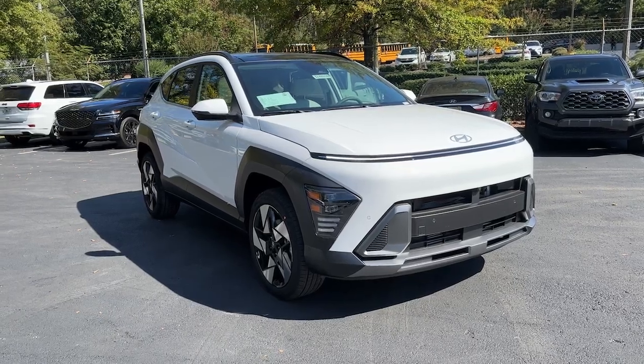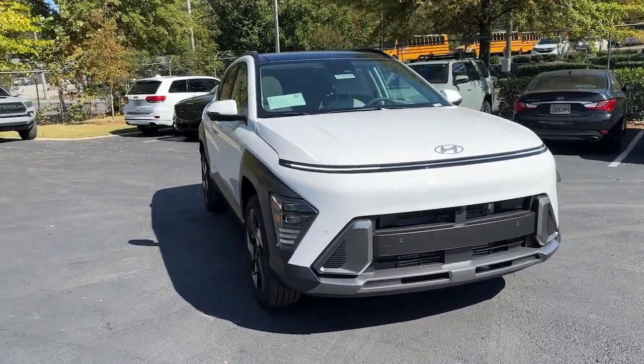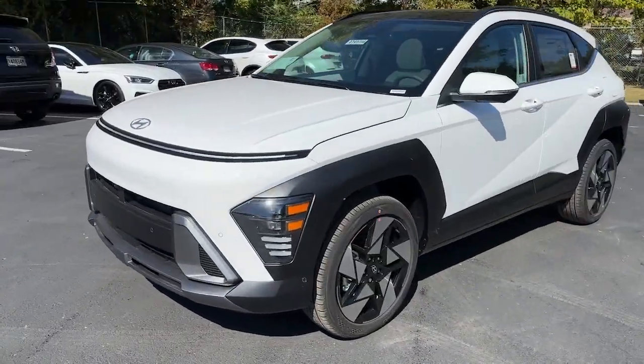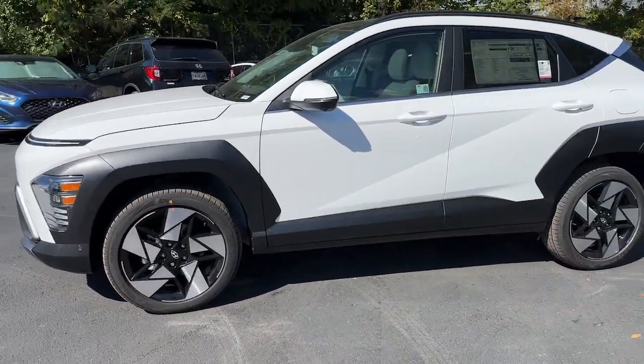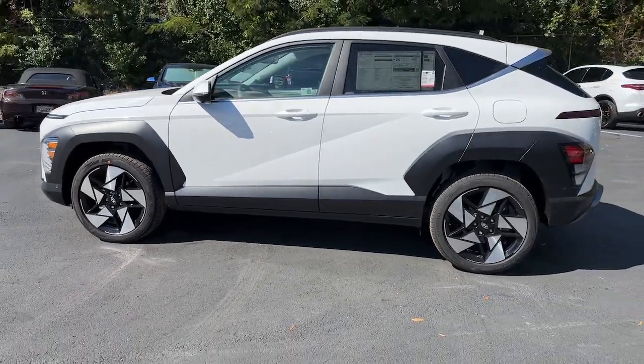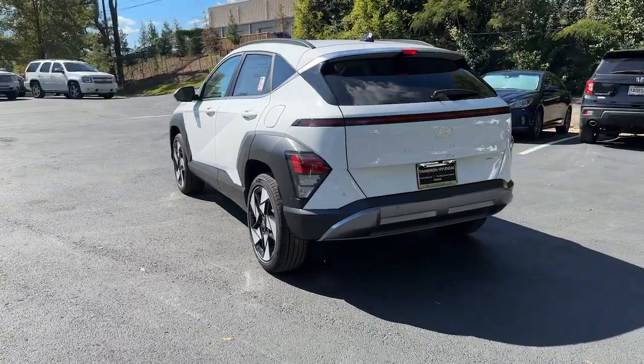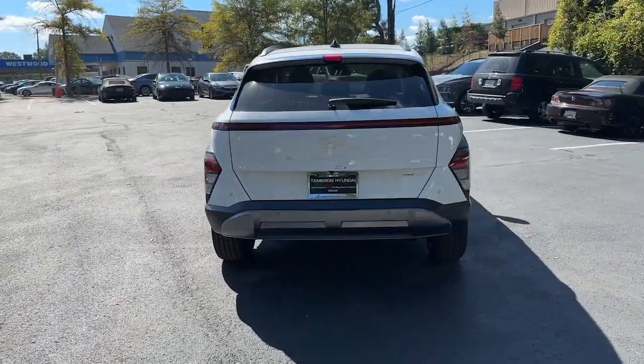Look no further than the 2024 Hyundai Kona. Every drive is fun and fresh in this agile and versatile Kona. This subcompact crossover SUV prioritizes enjoyment thanks to easy touchscreen infotainment, tech-savvy amenities, a comfortable cabin, and spirited handling.